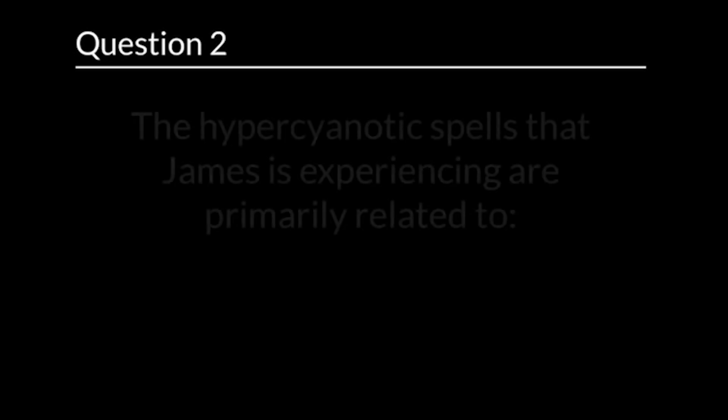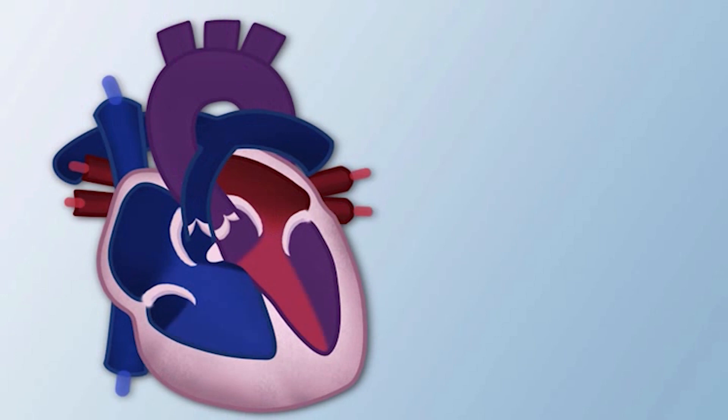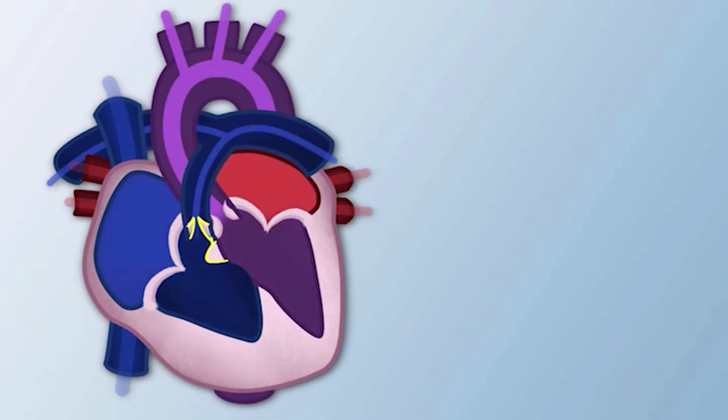Question 2. The hypercyanotic spells that James is experiencing are primarily related to... The correct answer is pulmonary stenosis.